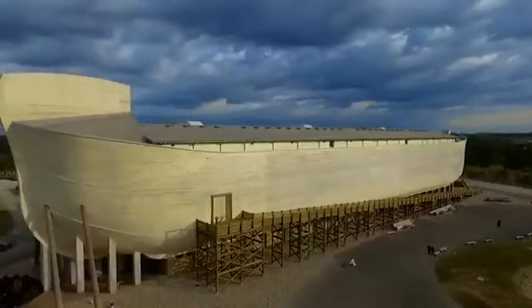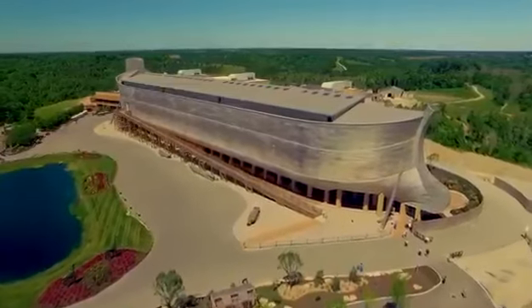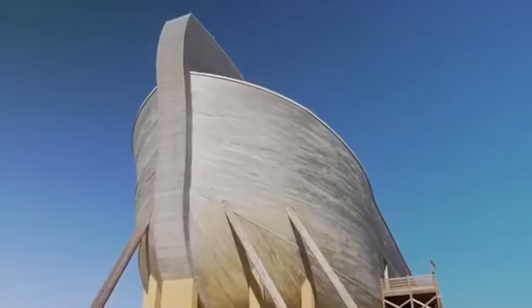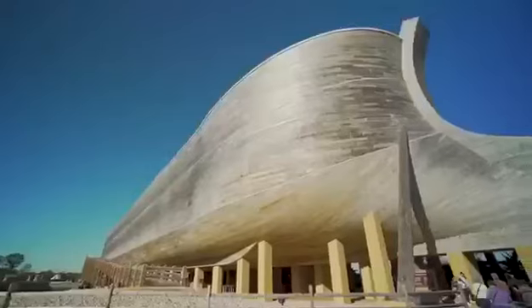This is a life-size Noah's Ark, and it is huge. One and a half times the length of a football field, half the width of a football field, from ground level to the roof is seven stories high — the biggest timber frame structure in the world.